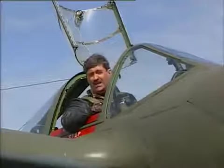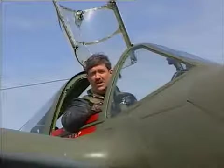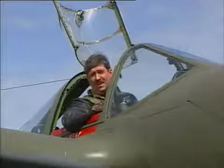He found it to be an outstanding gun platform. He got four confirmed kills and one probable in the air, and that was in a single mission, and another ten on the ground.